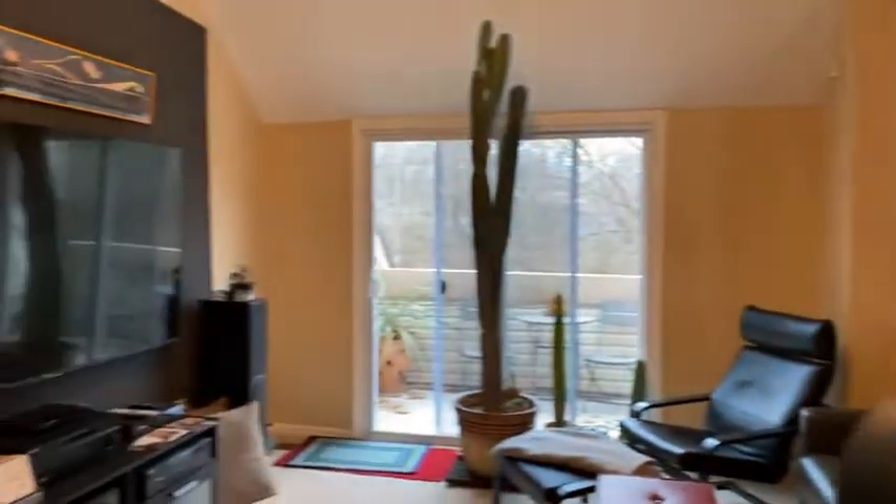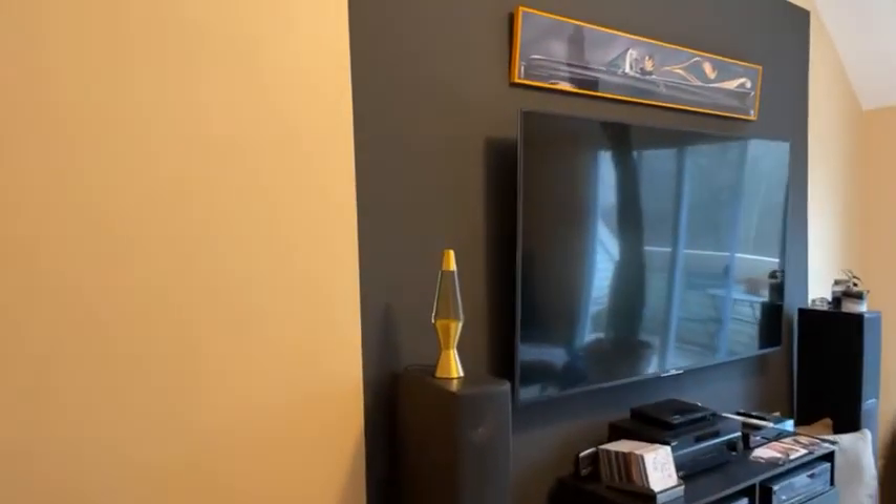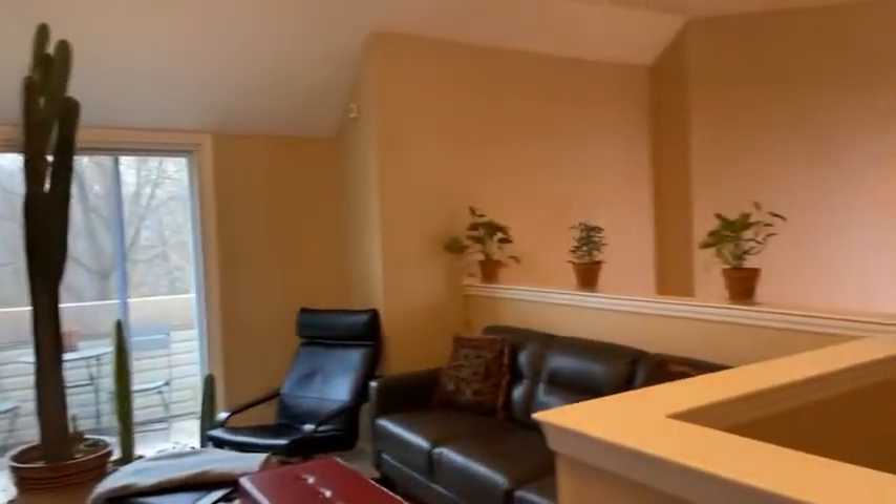We're at 149 Tavistock, price is $185,000 even, two beds, two full baths, loft space which we're in now, 1,100 square feet, Cherry Hill, New Jersey.